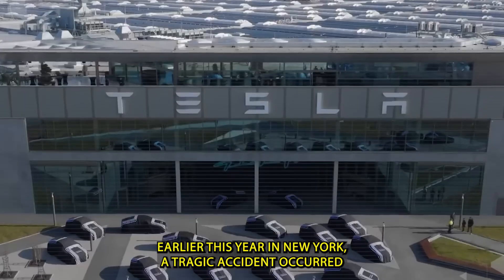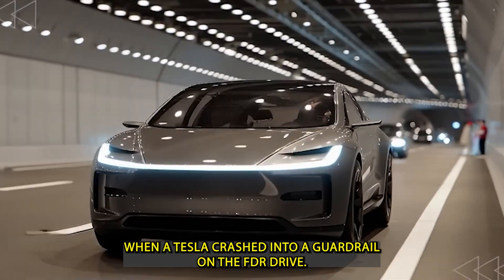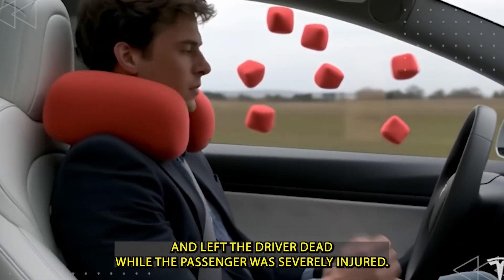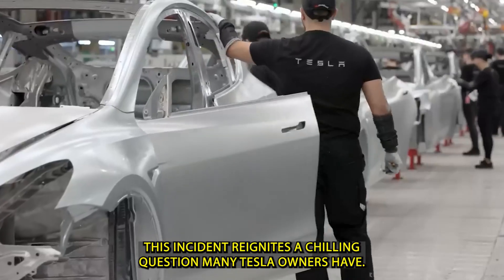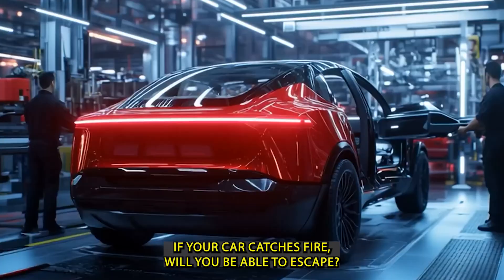Earlier this year in New York, a tragic accident occurred when a Tesla crashed into a guardrail on the FDR Drive, burst into flames, and left the driver dead while the passenger was severely injured. This incident reignites a chilling question many Tesla owners have: if your car catches fire, will you be able to escape?